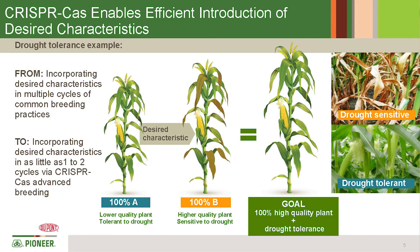CRISPR-Cas is a technology where it allows you to target a specific sequence within a plant and you can modify that. It uses the genes within the crop to bring about variation that you can target and create the desired output that you are looking for.